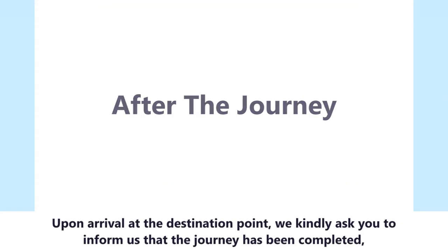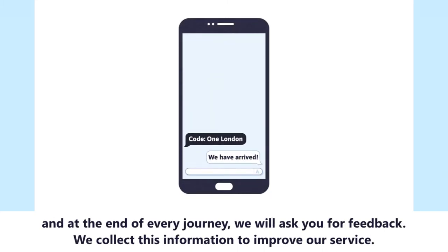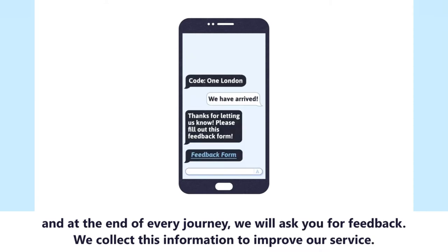Upon arrival at the destination point, please inform us that the journey has been completed. At the end of every journey, we will ask you for feedback. We collect this information to improve our service.